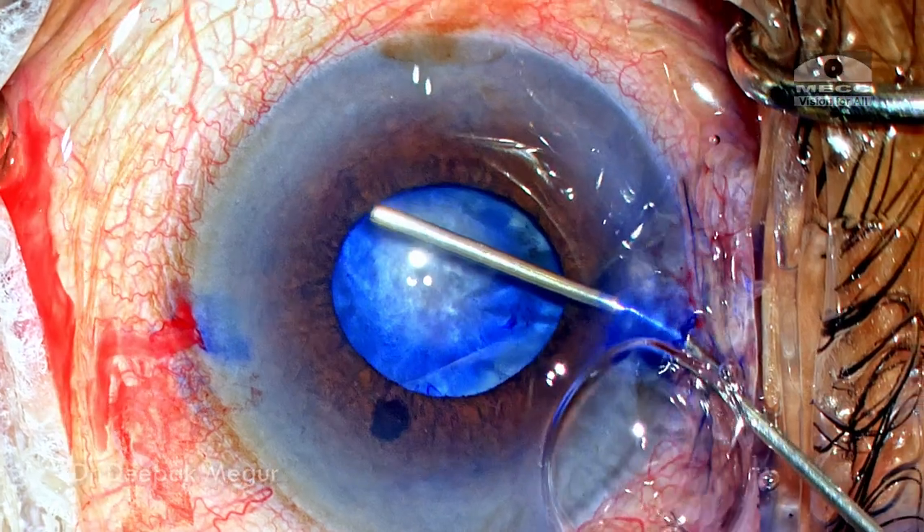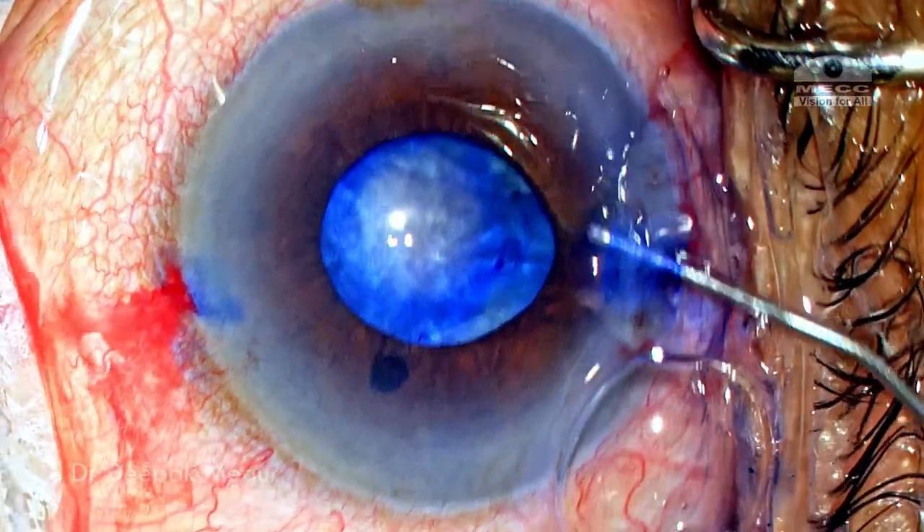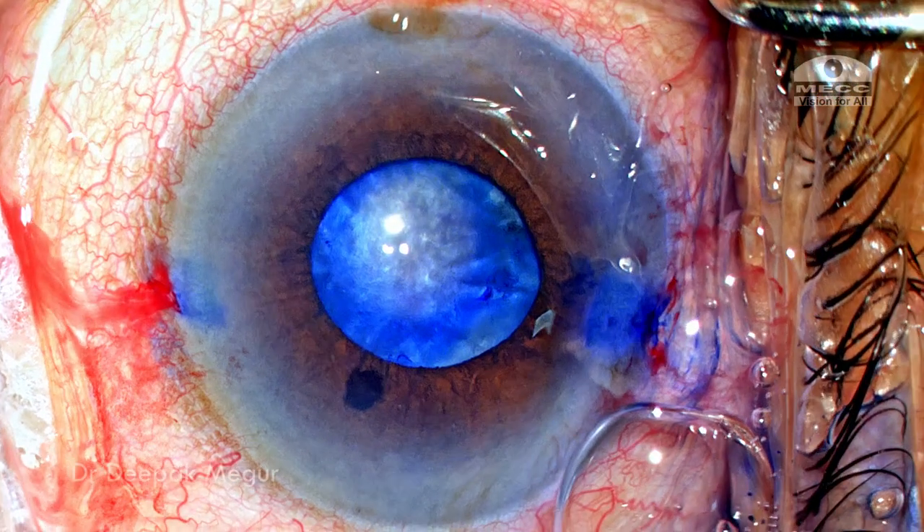Some of the OVD is placed under the pupil so that it lifts up the iris and the Y-hooks don't damage the anterior capsule. That's the idea of lifting up the iris a little bit.